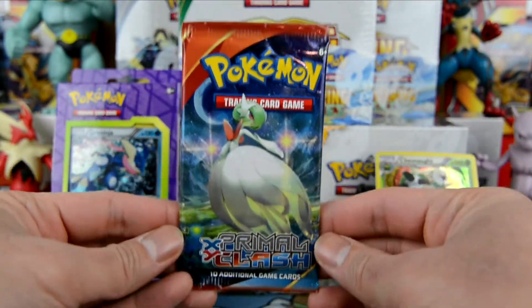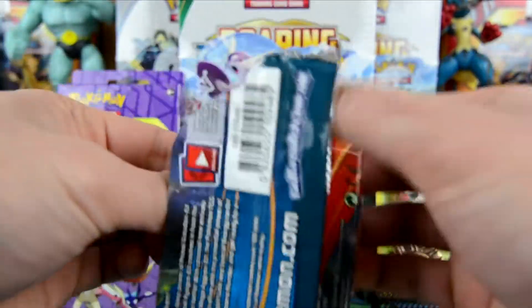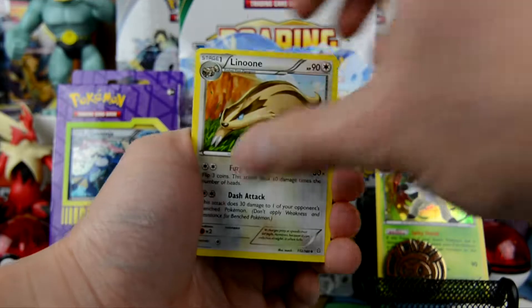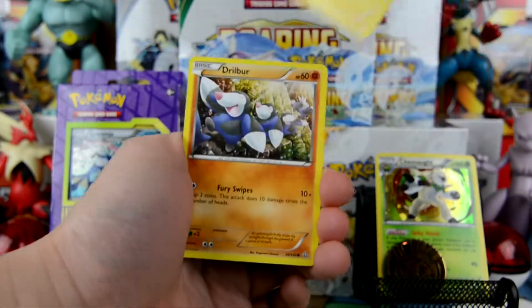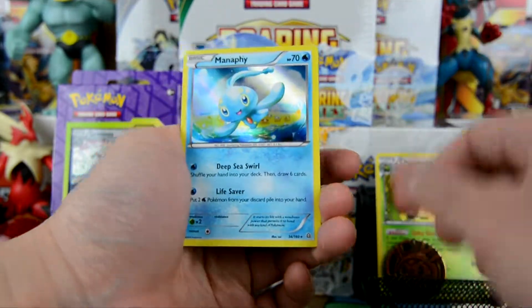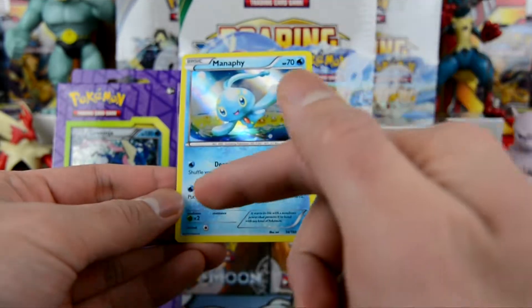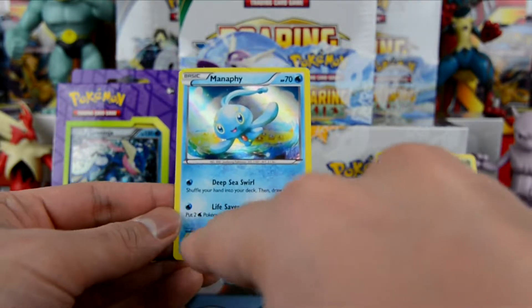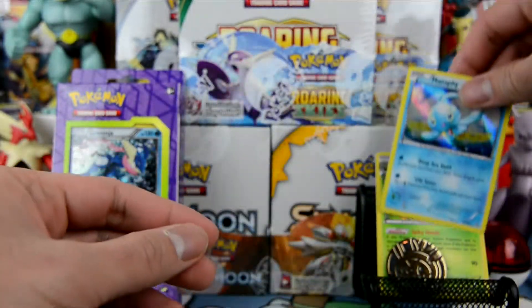And we have a Primal Clash pack. We have an Aggron Spirit Link, Lairon, Buffalant, Weedle, Barboach, Hawlucha, Drillbur, a reverse holo Teammate, and the rare is a holographic Manaphy with 70 HP! Deep Sea Swirl: shuffle your hand into your deck then draw six cards. And Life Saver: put two water Pokemon from your discard pile into your hand. Very nice guys!